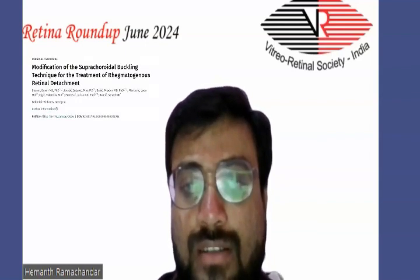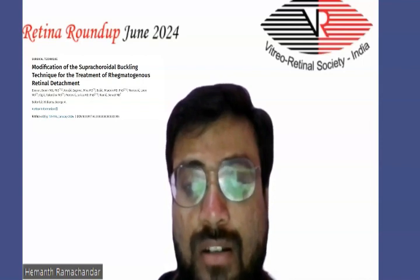The fourth article for today's discussion is a modification of the suprachoroidal buckling technique for the treatment of rhegmatogenous retinal detachment. The purpose was to describe a modification of the suprachoroidal buckling technique for treatment of rhegmatogenous retinal detachment which may improve the safety profile.